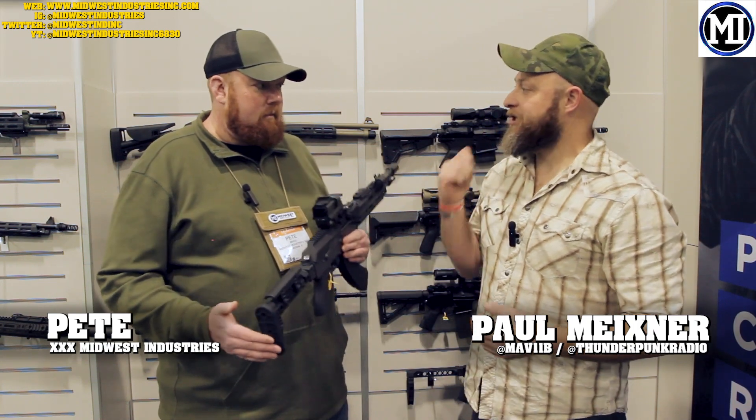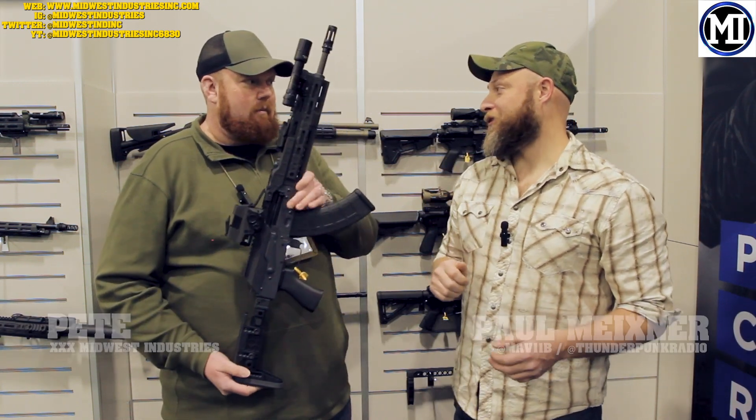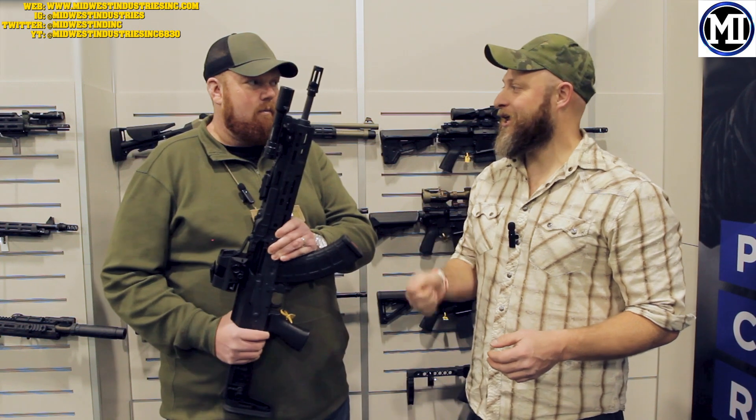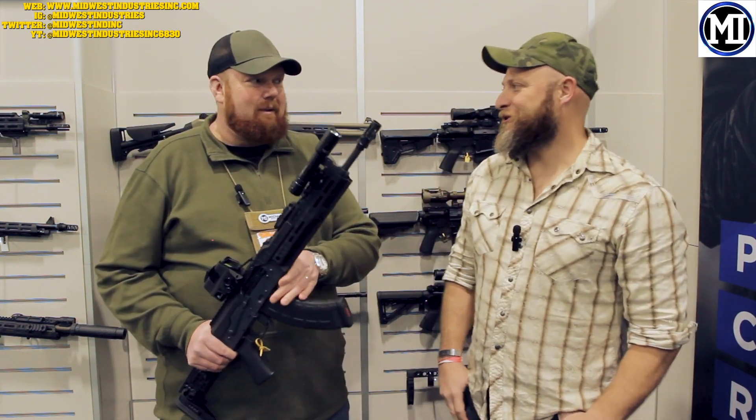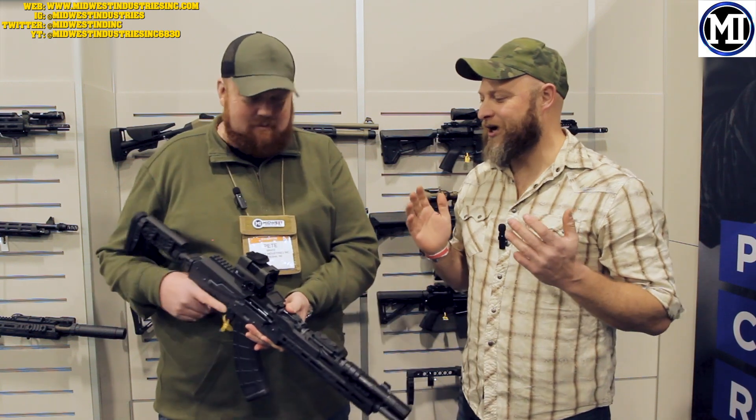Welcome to ThunderPunk Radio. I am here with Pete from Midwest Industries. So I'm a big fan of the AK. I was actually issued as a specialist, young E4, in Iraq. I was issued a Russian milled AK for weapon familiarization in 2004. It was pretty cool. I had to train up my whole platoon on it.